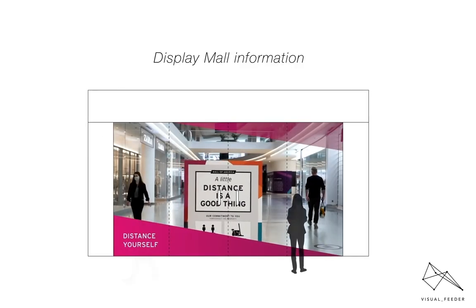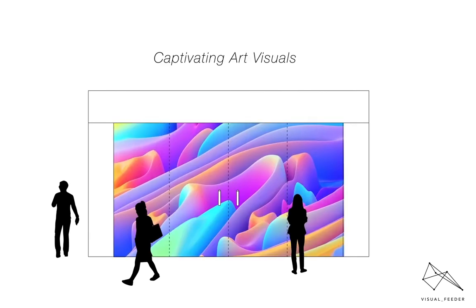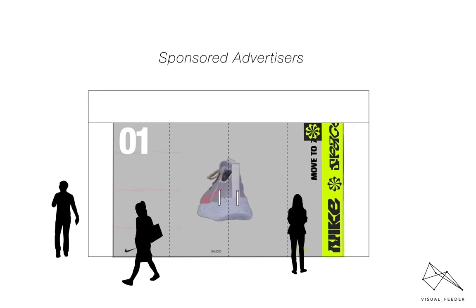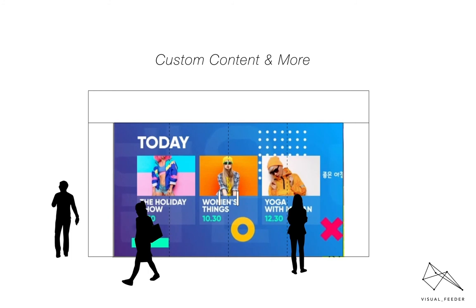The projection displays are capable of showcasing shopping information, news and events, captivating art visuals, and even advertisements by becoming a partner in our marketplace ad program, interactive custom content, and much more. The future of retail brand experiences has arrived.